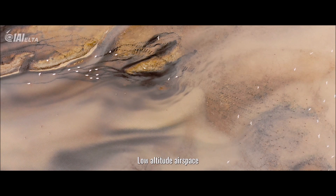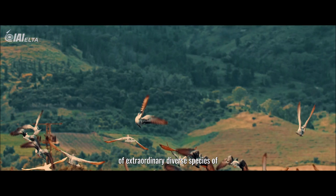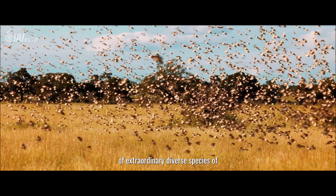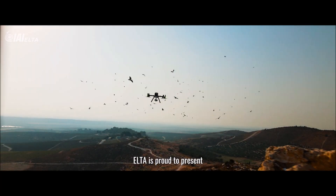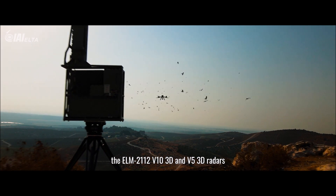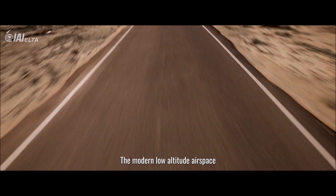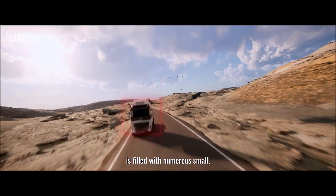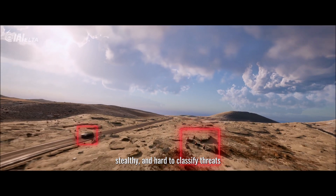Low-altitude airspace is abundant with hundreds of extraordinary diverse species of birds. ELTA is proud to present the ELN-2112 V10 3D and V5 3D radars. The modern low-altitude airspace is filled with numerous small, stealthy and hard-to-classify threats.